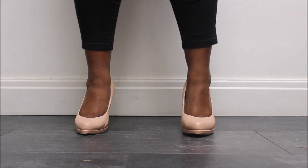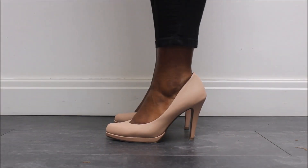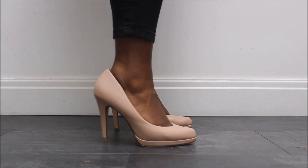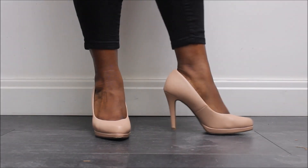Now these next pair are from Marks & Spencer's. They're a really soft blush leather court shoe. I can wear these all day long because they are so, so comfortable. They really do mould to your foot throughout the day, which I find great and it really adds to the comfort.